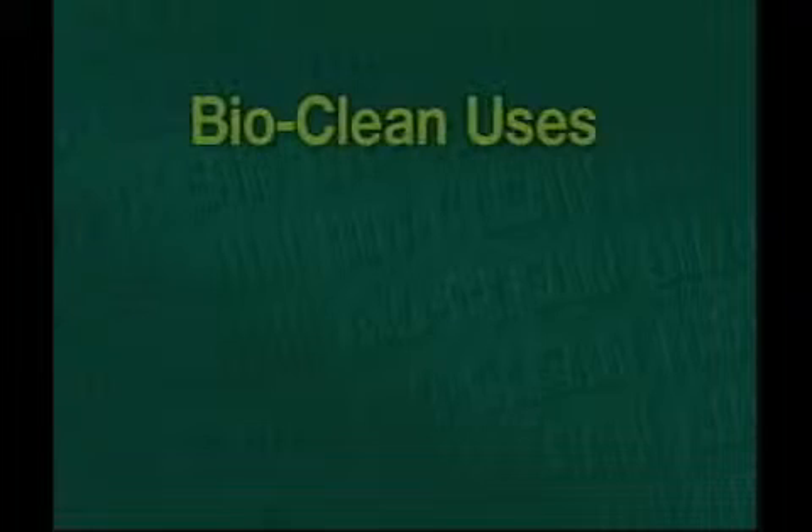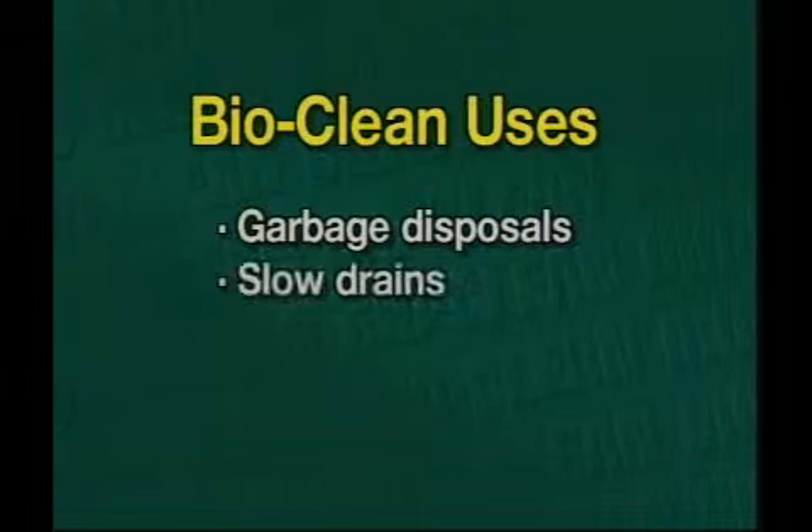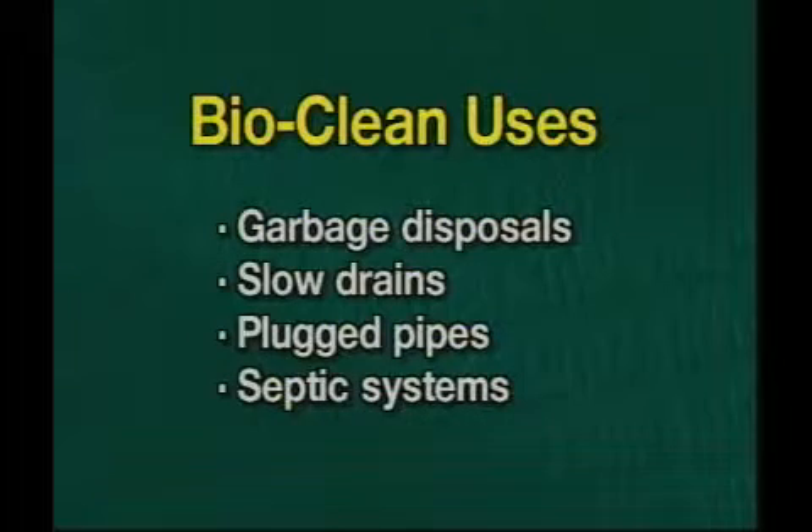BioClean also contains all the necessary enzymes and bacteria needed to break down the fats, oils and grease in your kitchen plumbing. BioClean will put an end to all of your plumbing problems: garbage disposal odors, slow running drains, plugged up pipes and septic system problems.